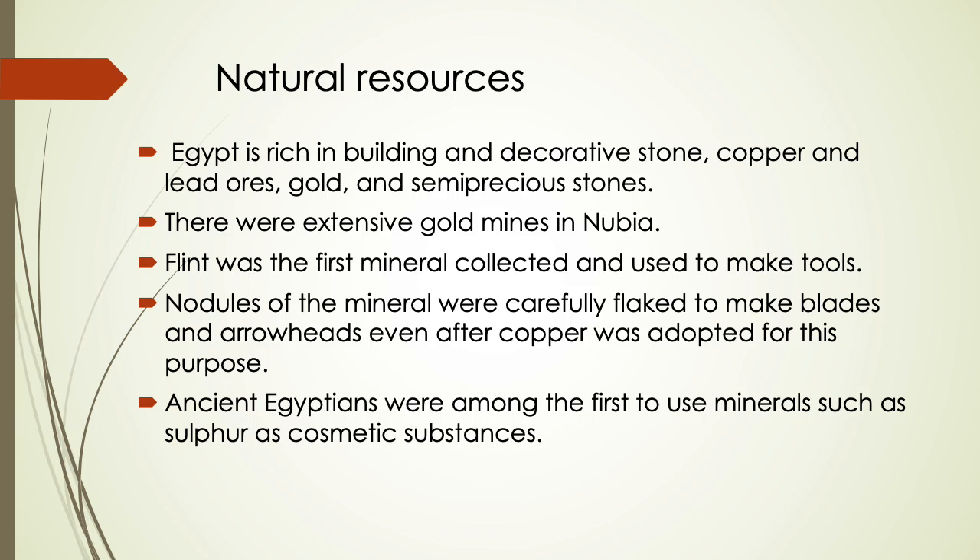Egypt is rich in building and decorative stone, copper, lead, gold, and semi-precious stones. These natural resources allowed the ancient Egyptians to build monuments, sculpt statues, make tools, and fashion jewelry. There were extensive gold mines in Nubia. Flint was the first mineral collected and used to make tools; nodules of the mineral were carefully flaked to make blades and arrowheads. Ancient Egyptians were among the first to use minerals such as sulfur as cosmetic substances.